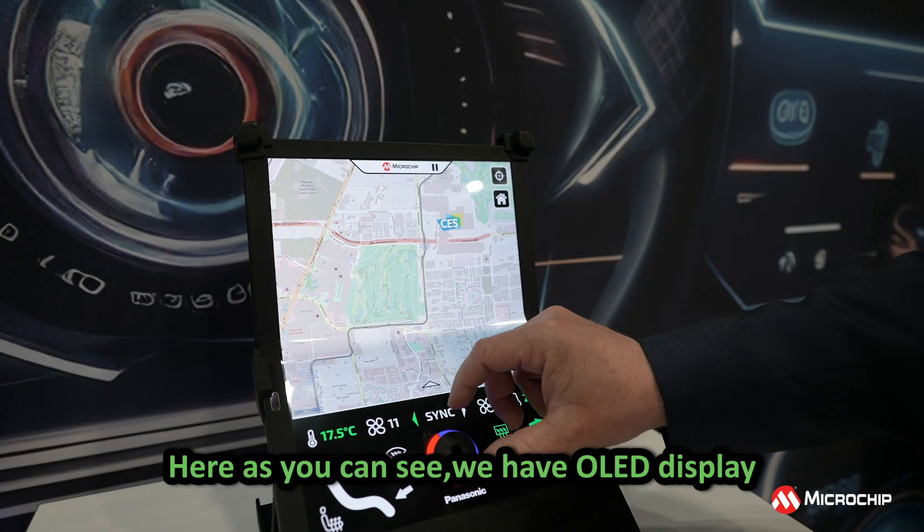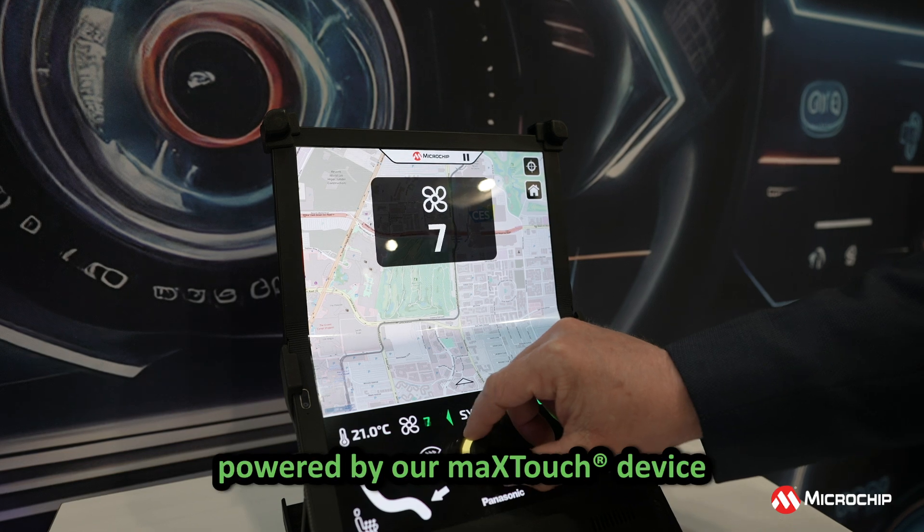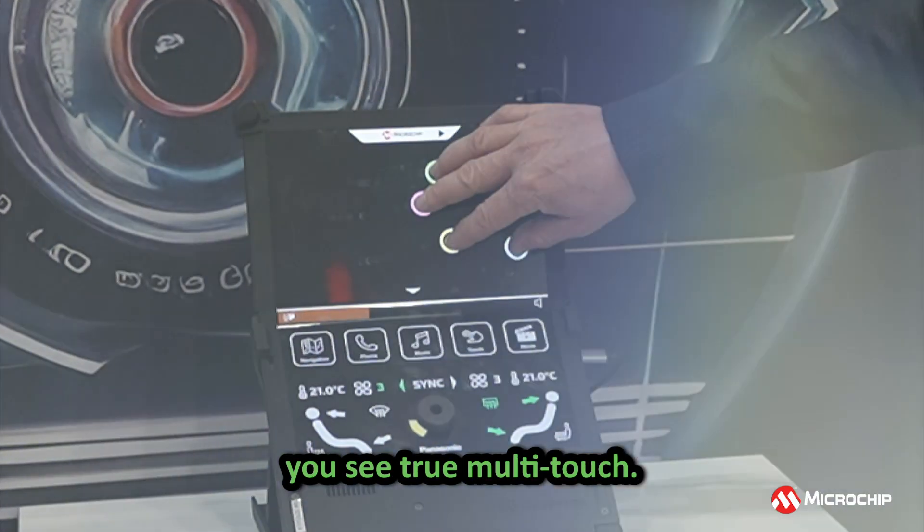Here as you can see, we have an OLED display fully equipped with true multi-touch, powered by our MaxTouch device, latest generation. You see true multi-touch.